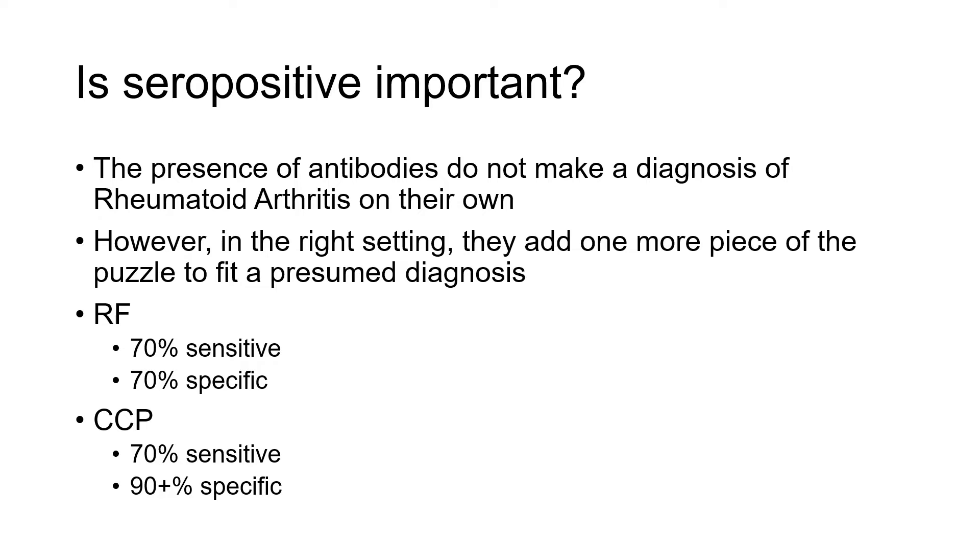CCP positivity is still not very sensitive, but it can be very specific. It can be unusual to be CCP positive and not have rheumatoid arthritis, though there are reasons why that can be. For someone who is CCP positive, it's usually a good idea to be seen by a rheumatologist, just to make sure we're not missing any underlying rheumatoid arthritis.